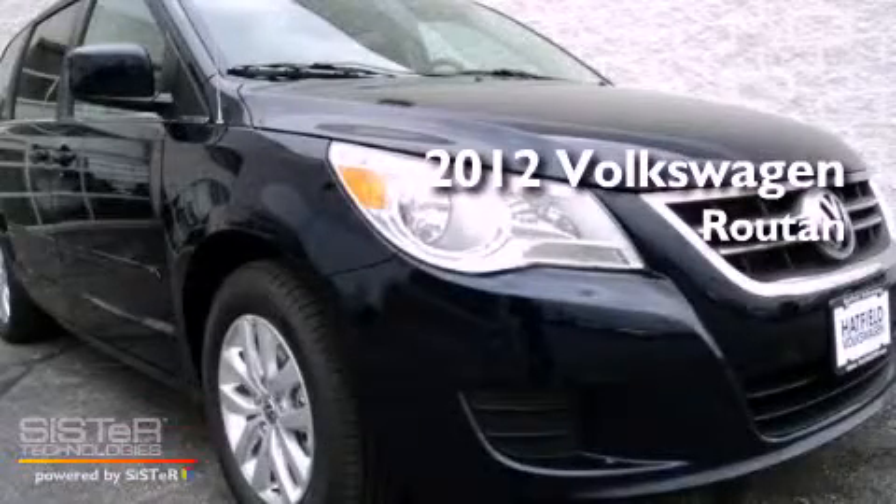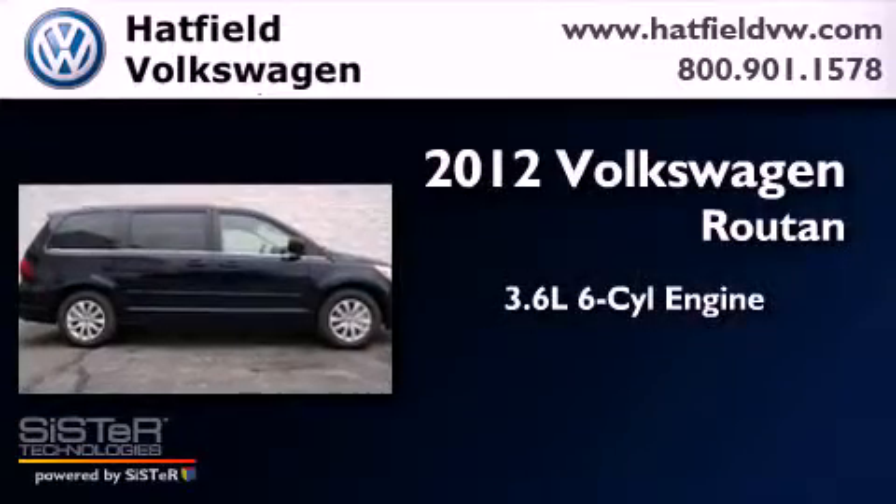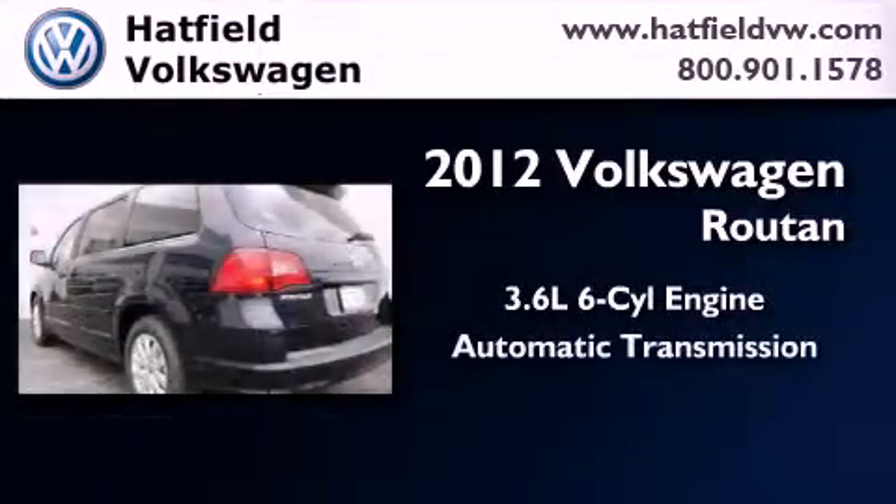This is a brand new 2012 Volkswagen Routan. It has a 3.6-liter, six-cylinder engine and an automatic transmission.